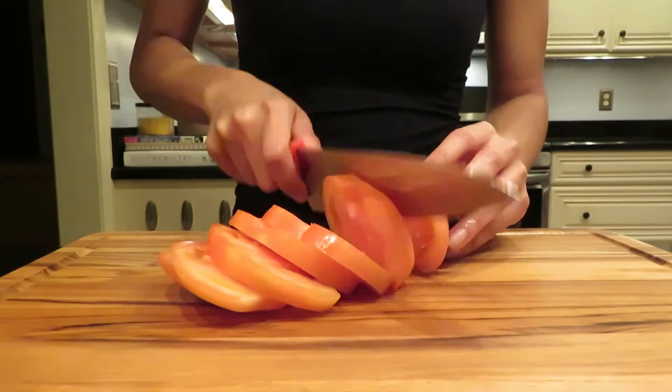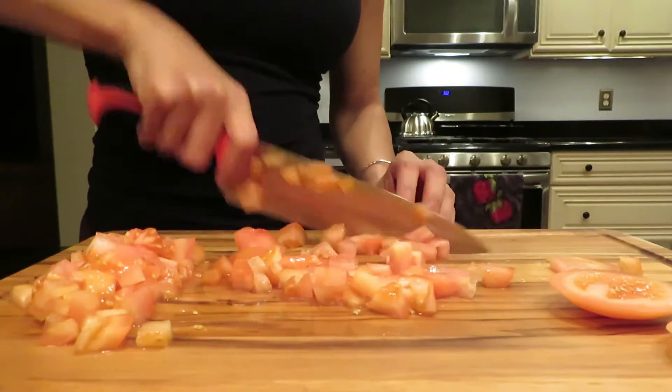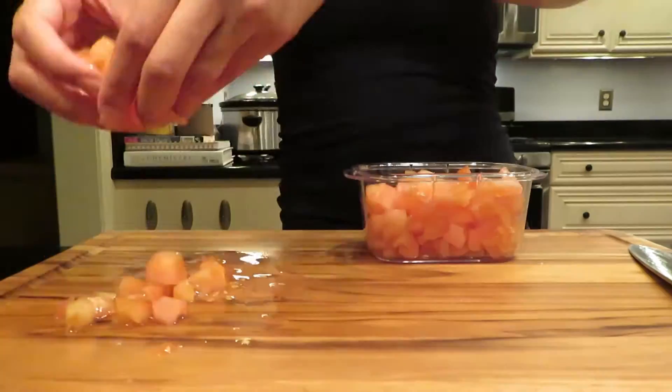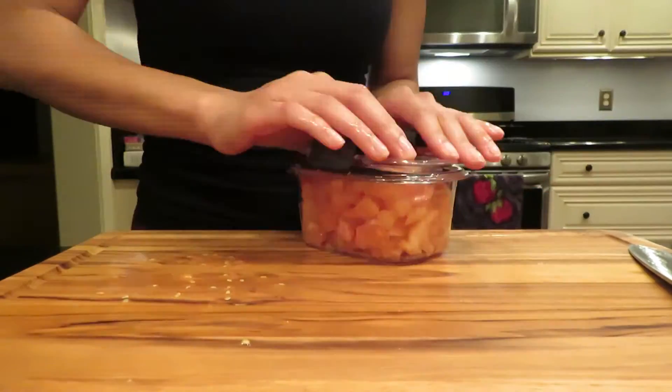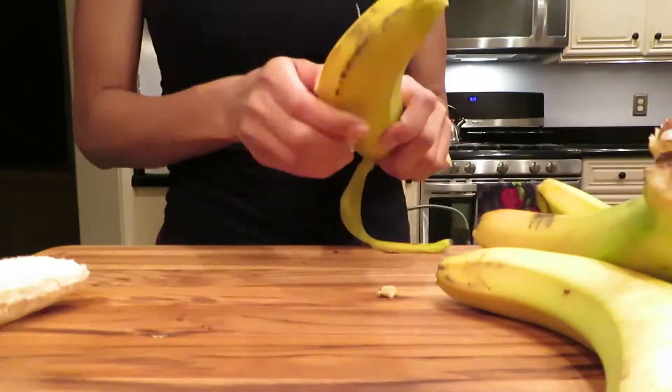Next I'm moving on to a tomato — I don't typically get one, but I knew I wanted some kind of side salad throughout the week as a snack or lunch, so I was cutting up some tomato specifically for that. Then I'm moving on to some bananas.